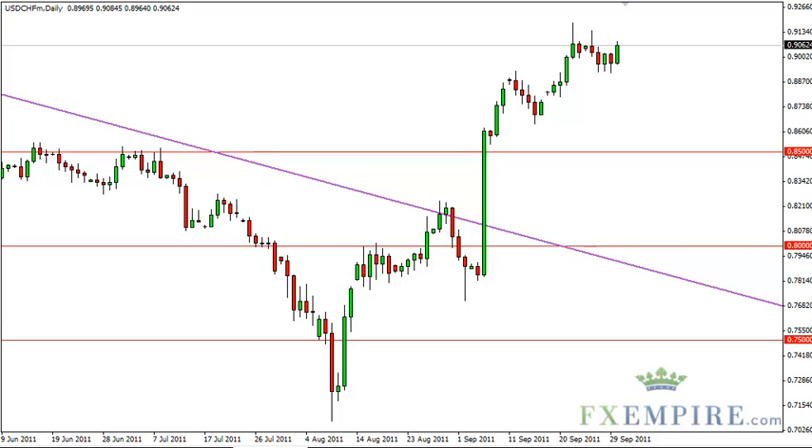The franc is no longer a safe haven currency since the Swiss National Bank is working against the value of it, and the dollar will by default become the preferred safety currency. This pair can only be bought at this point.